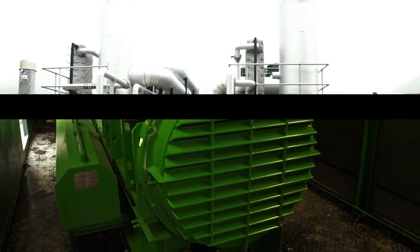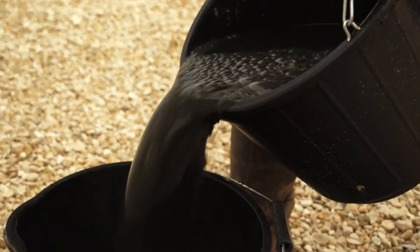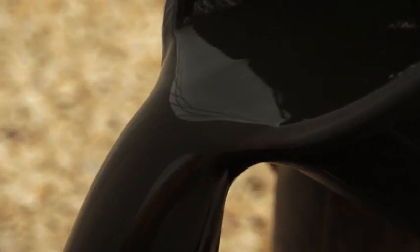This plant produces enough electricity to feed around 4,000 houses. As well as the electricity, we are left with a liquid fertilizer called digestate, which can be spread back to farmland as a nutritious product to grow crops.